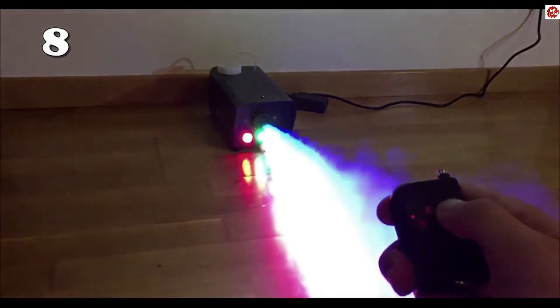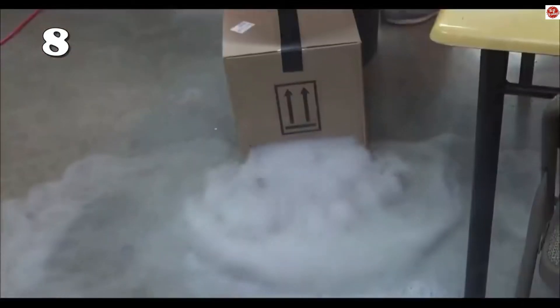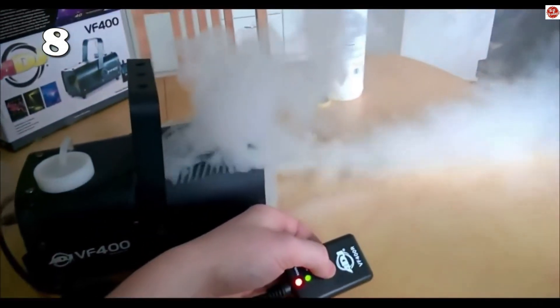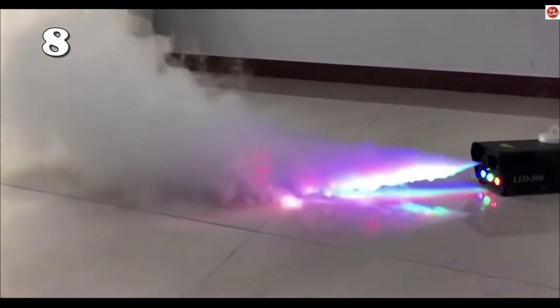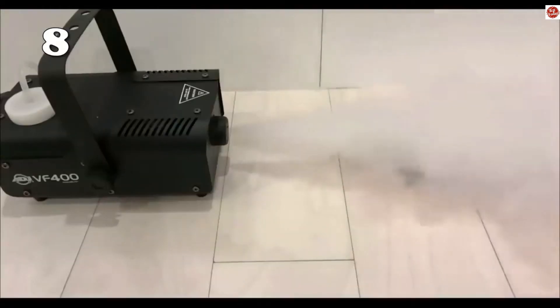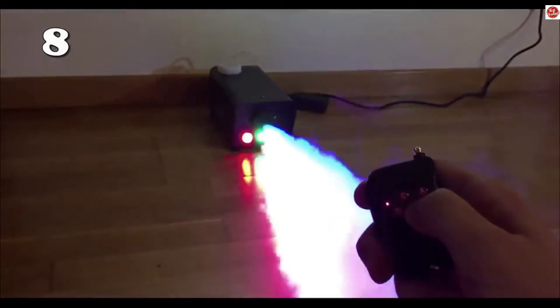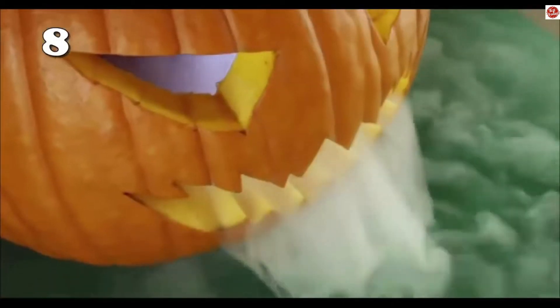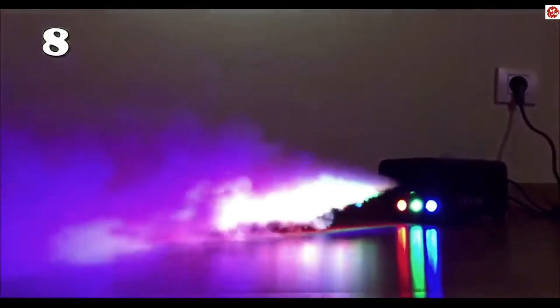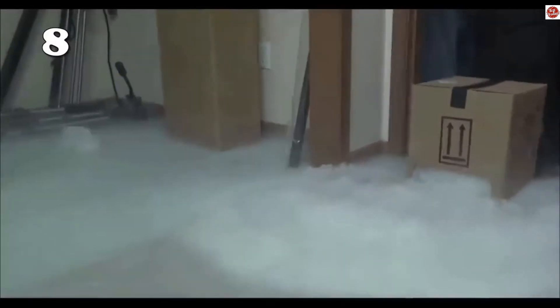On number eight we have the Fox smoke machine — a portable smoke machine with three LED lights, a wireless remote control, and a wired controller. It is suitable for Halloween parties, stage events, and special occasions. It gives off a steamy atmosphere with stunning light effects to provide the perfect atmosphere for dances, concerts, weddings, parties, stage shows, and DJ performances.